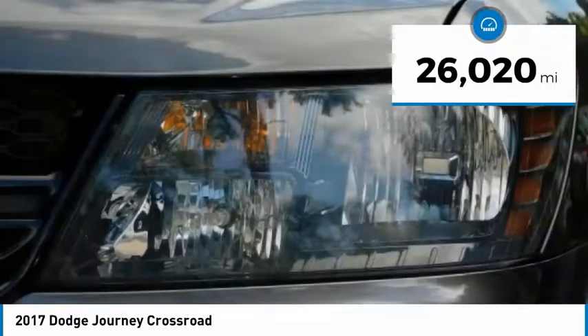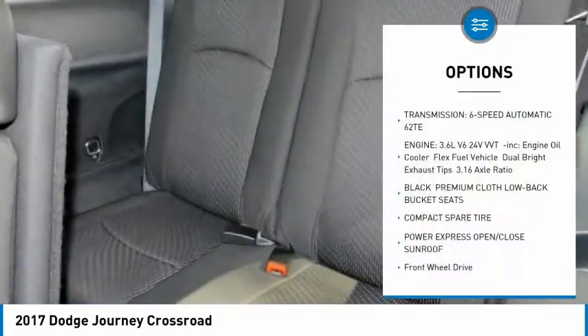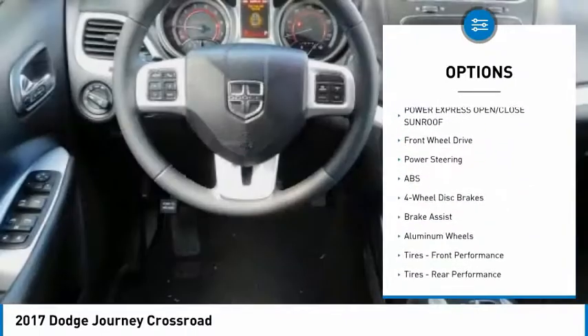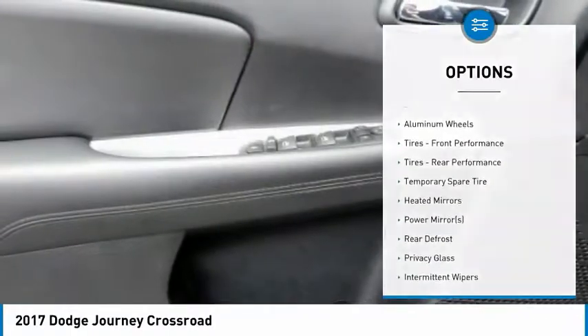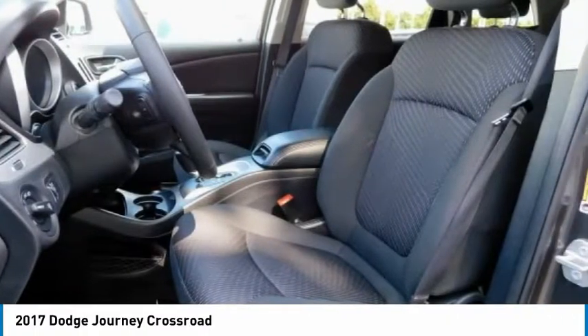This vehicle has less than 30,000 miles. Here are some of this vehicle's great options: keyless entry, stability control, anti-lock braking system, traction control, steering wheel audio controls, leather-wrapped steering wheel, Bluetooth, adjustable steering wheel, power steering, and driver airbag.